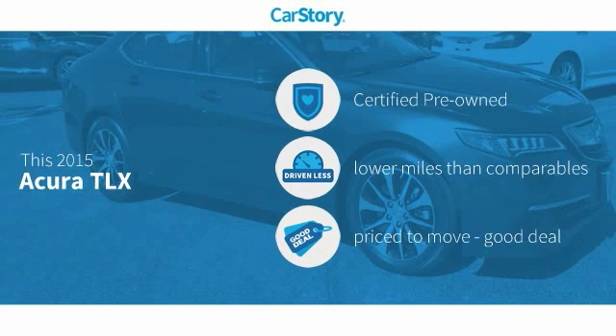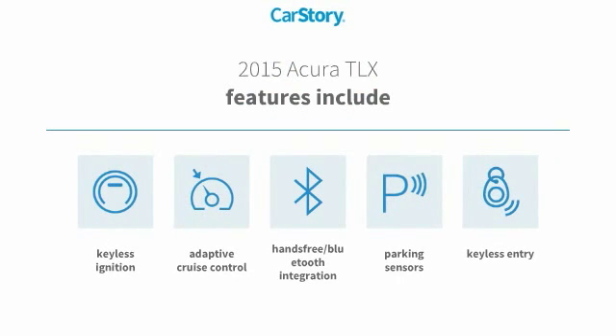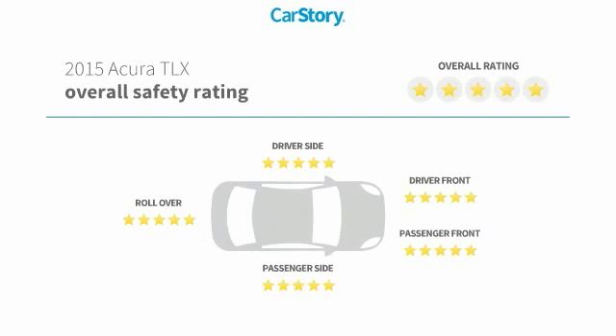Our story research indicates this vehicle as certified pre-owned, low miles, and a good deal. Features also include keyless entry, keyless ignition, parking sensors, adaptive cruise control, hands-free Bluetooth integration, and has been listed as an IIHS top safety pick with these ratings.